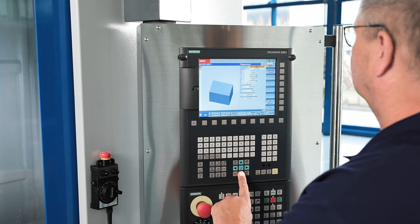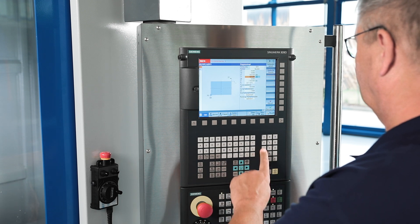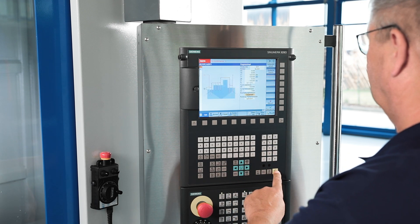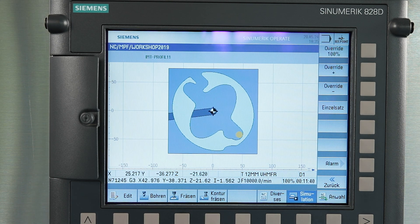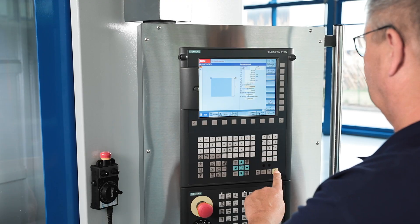The 828D BASIC impresses with its intuitive, easy to learn programming and outstanding service. With the standard Siemens ShopMill software option, even the most complex contours and workpieces may be easily programmed on the machine.